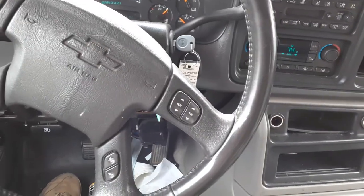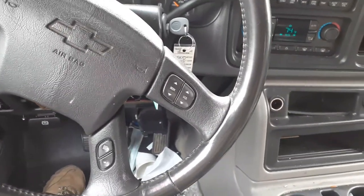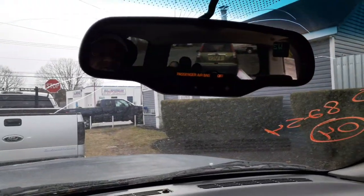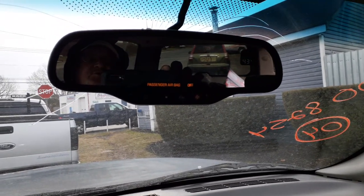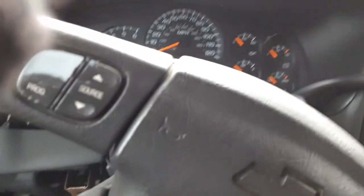Exterior paint on this truck is code 62U and the interior is 92I — it's a gray shell pewter cone. There's your inside mirror — it's got the OnStar with the temperature gauge and compass built in, so that takes care of all of that.